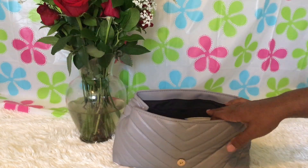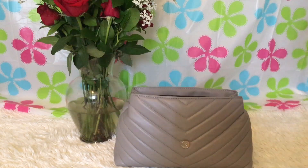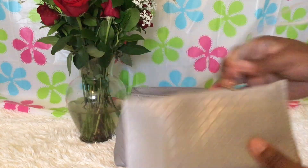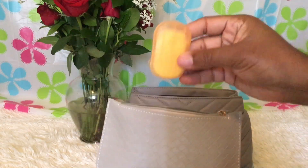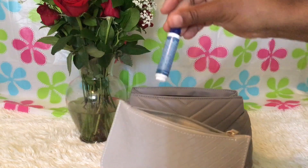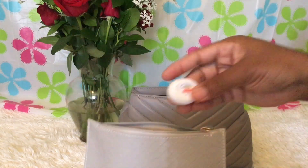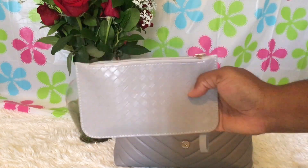I also ordered this gray pouch from Shein — it was only about $3. Inside I have wet ones soap sheets, my body butter, Ty Mini, more wet ones, feminine wipes, floss, and my mini Lysol. I'll try to link everything in the description.